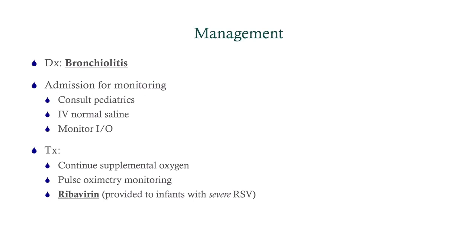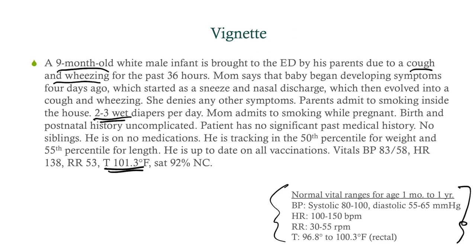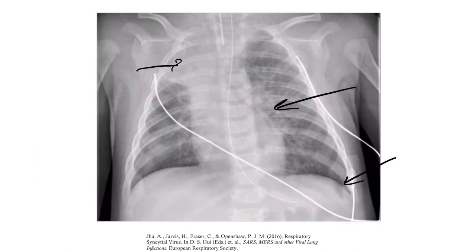We're going to admit this patient for monitoring. Not all patients with bronchiolitis need to be admitted, but this patient had some concerning signs — particularly the intercostal retractions. We'll consult pediatrics, provide IV normal saline, and monitor. The two to three wet diapers per day was also concerning; babies should have about four to five wet diapers per day. This tells me the baby is not feeding properly or getting enough fluids, which is likely due to the ongoing cough, and is a good reason to admit.